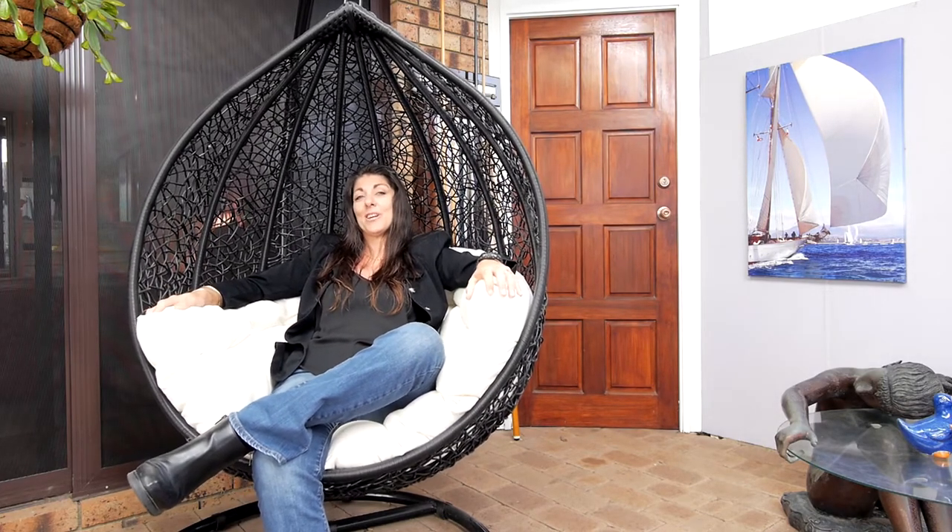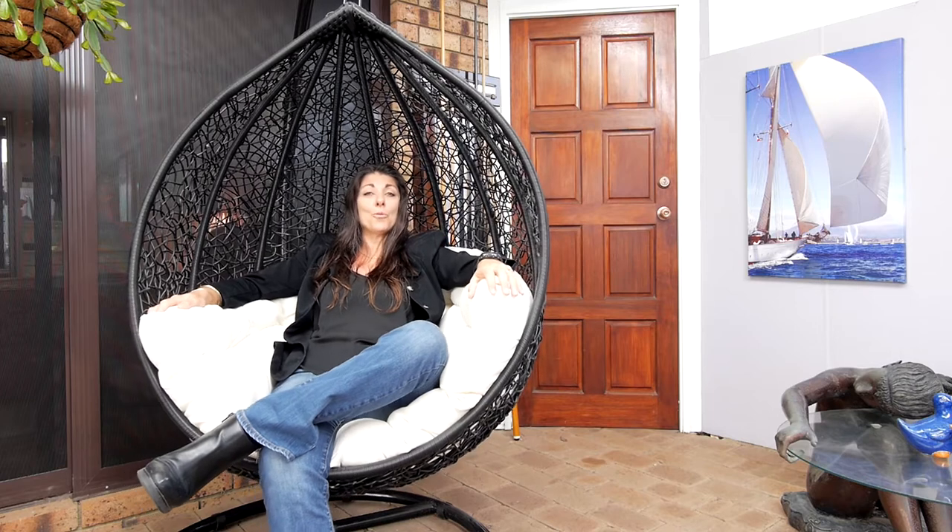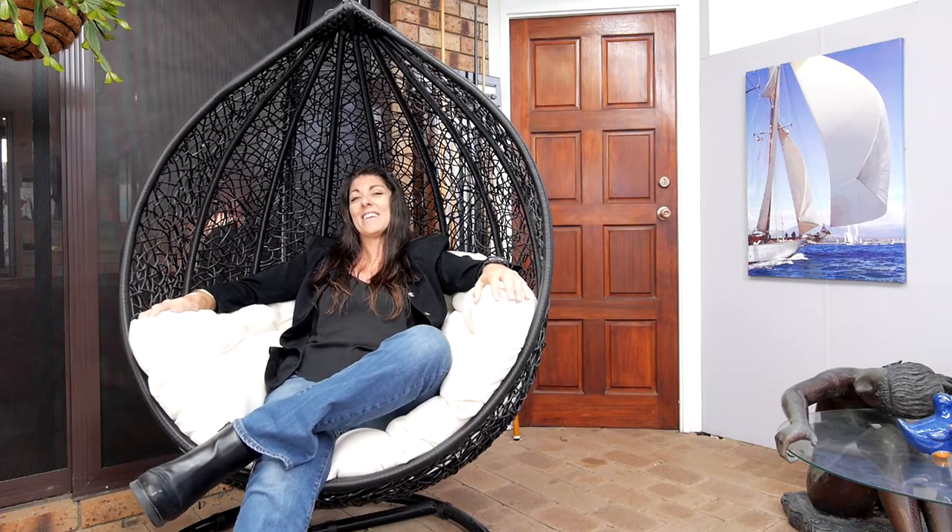But to truly appreciate what's on offer here, you've just got to come and have a look. For more information or to arrange a private viewing, call, text or email me anytime. I'm Sharon Davey, thanks for watching and have a great day. Bye.